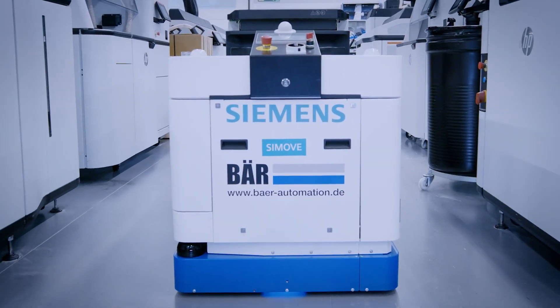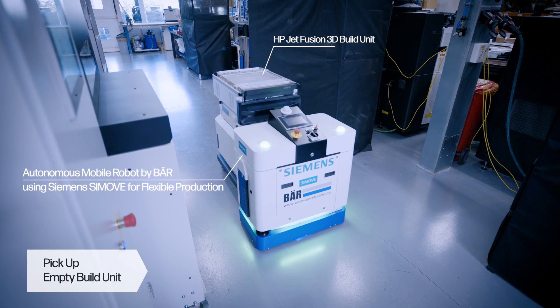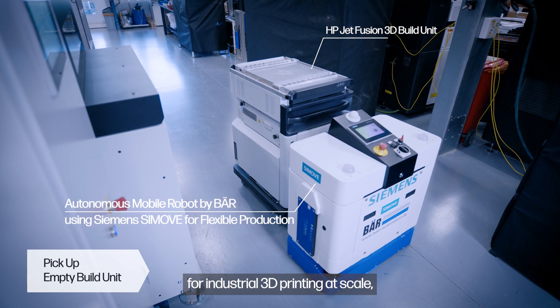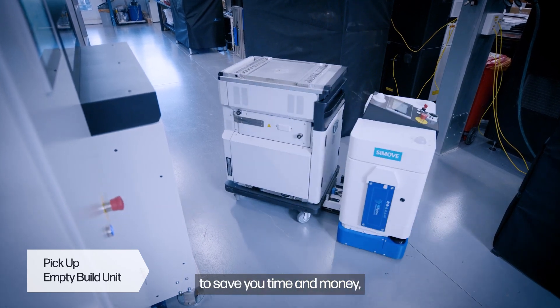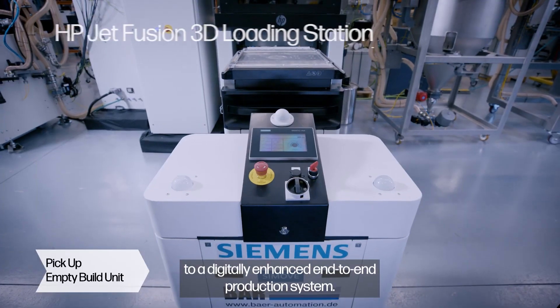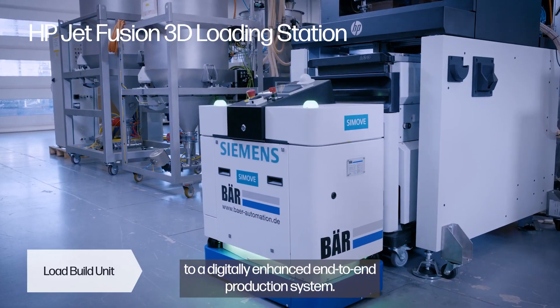Leveraging HP and Siemens' shared vision for industrial 3D printing at scale to save you time and money in everything from traditional workflows to a digitally enhanced end-to-end production system.